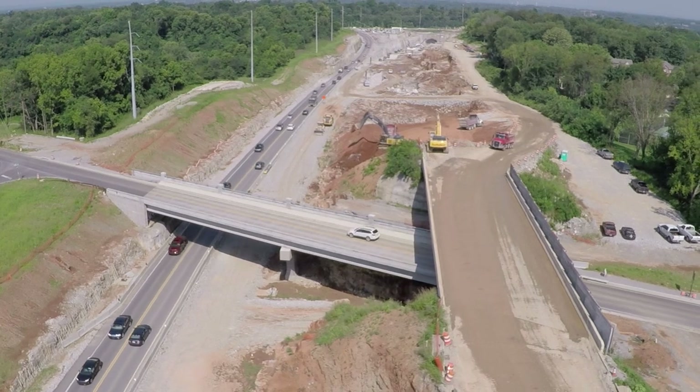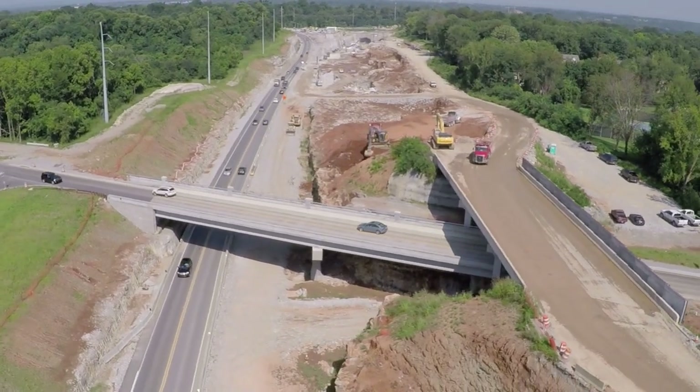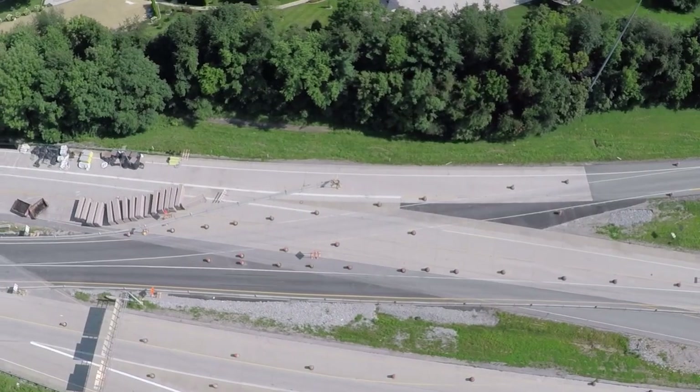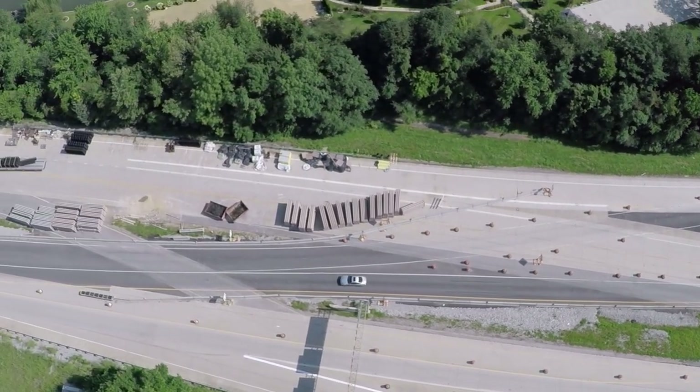This section includes a new bridge on Wolfpin Branch Road over the Gene-Snyder Freeway, a location where Wolfpin Branch used to go under the freeway. Work on widening this section of the freeway is more than halfway finished and is scheduled to be complete in mid-2016.